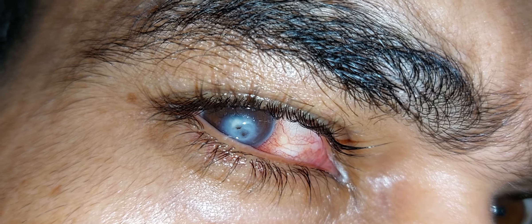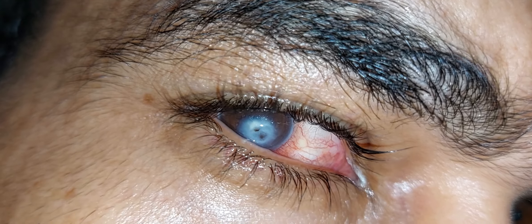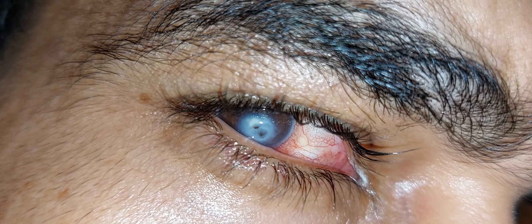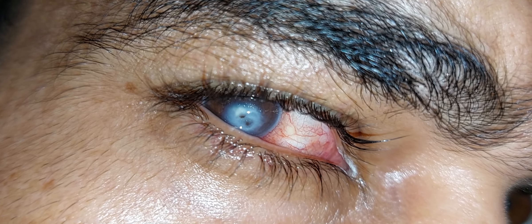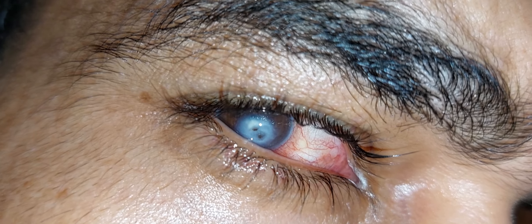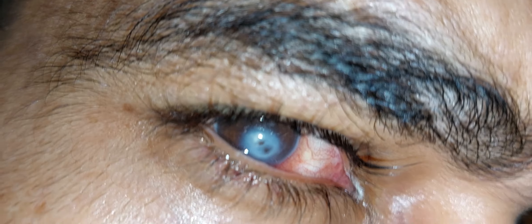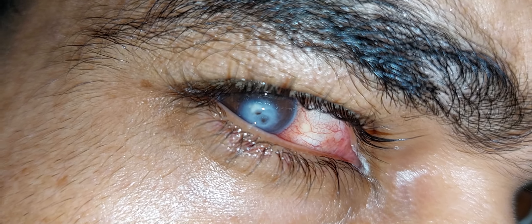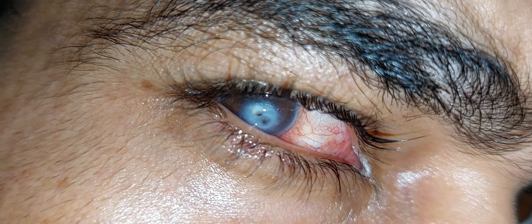The AC is slightly shallow, and we will do keratoplasty in this patient to restore the vision and to maintain the integrity of the eyeball. This patient is a candidate for penetrating keratoplasty, or PKP.